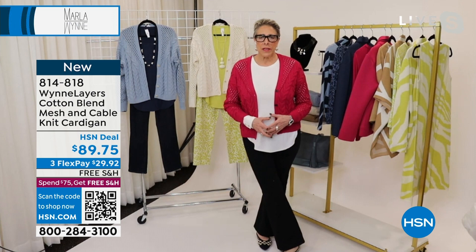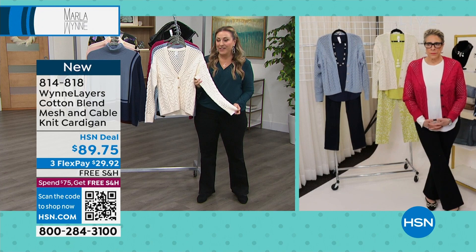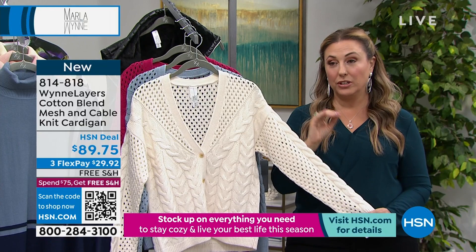If you'd like to get this brand new sweater, remember when you spend $75 or more, you get free shipping and handling on everything at HSN. Also free exchanges — you can exchange for a different color or size. You have 30 days to decide if you want to swap it out, and that's absolutely free.